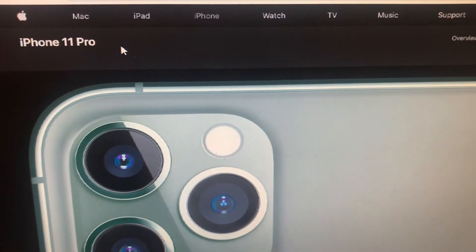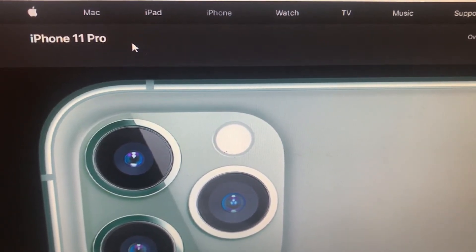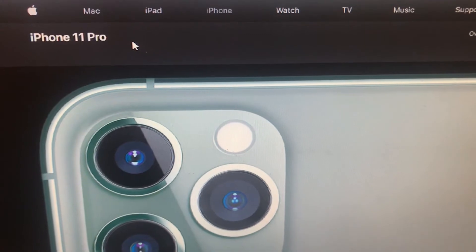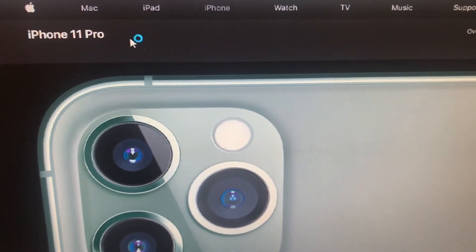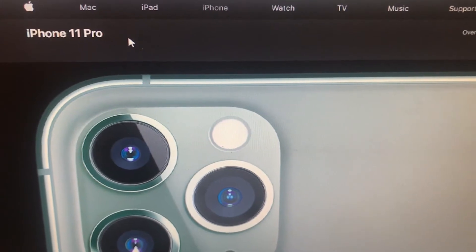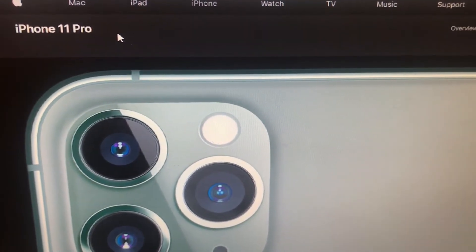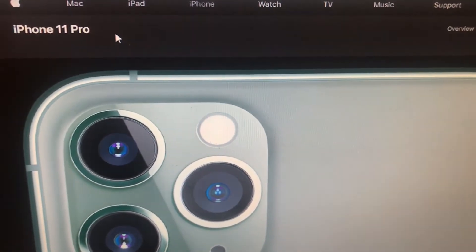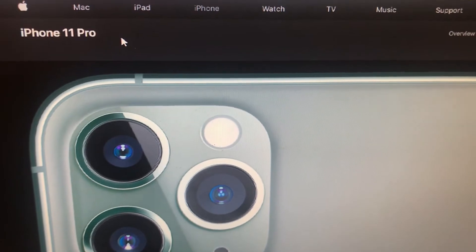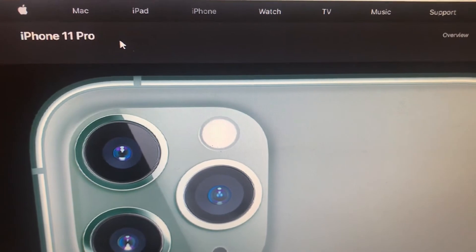Hello YouTube, I have a quick tutorial for you today: what to do before buying any Apple device. If it's a used device and you're not buying from Apple's website, please do the following check.